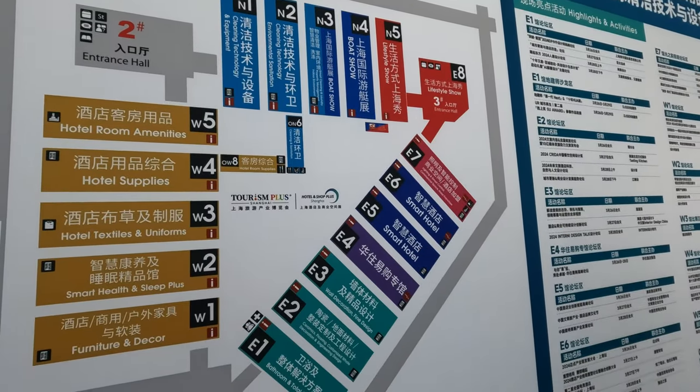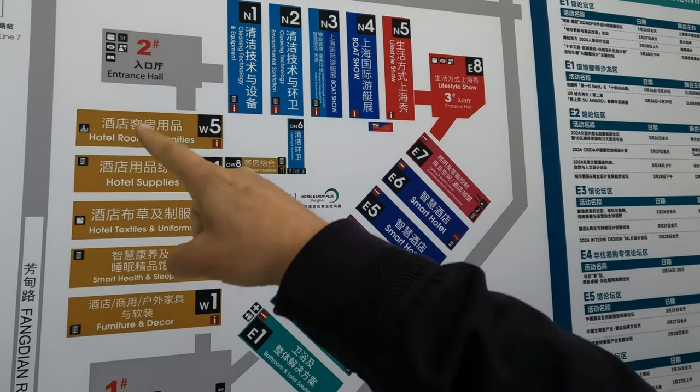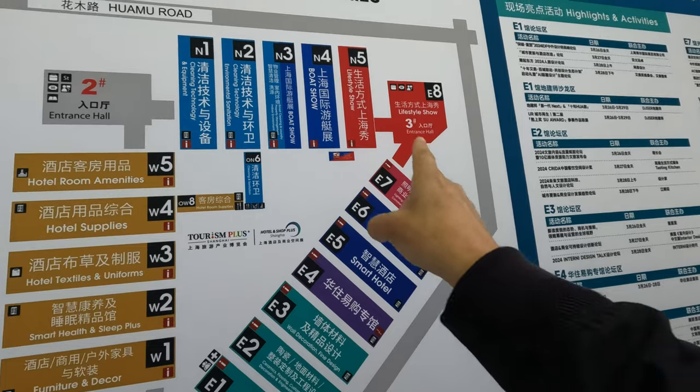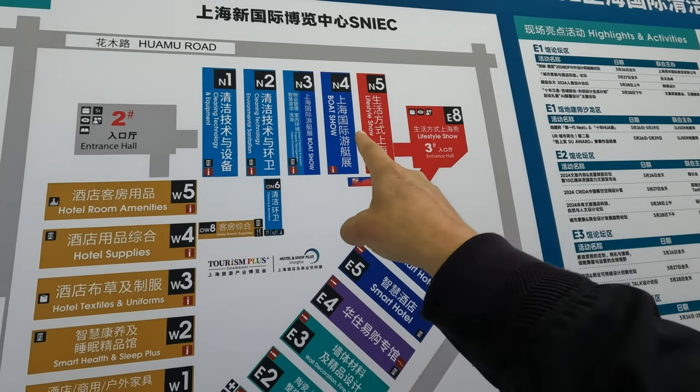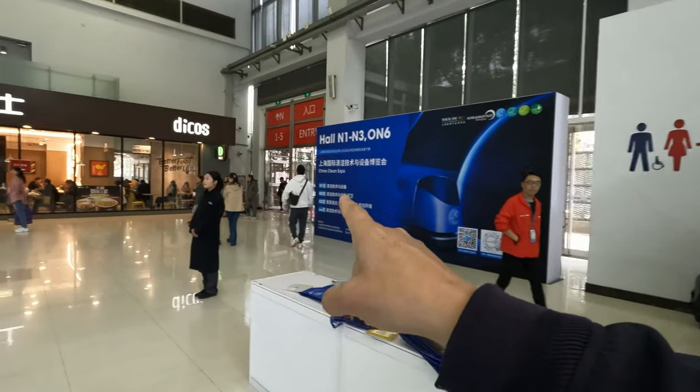They didn't ask for my passport but they've given me a little lanyard. We've got quite a few expos going on — it's all under this Tourism Plus and Hotel umbrella. We've got hotel supplies, some building stuff, smart hotel, and then lifestyle and boat, which is in hall four, over this way.